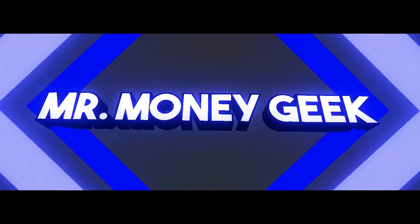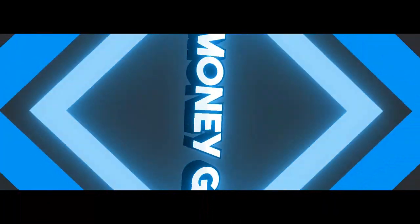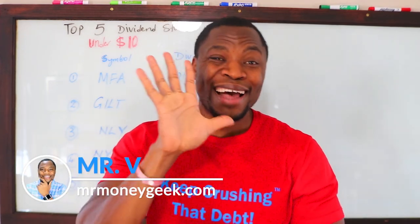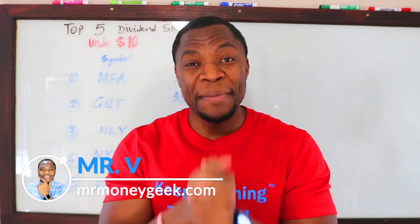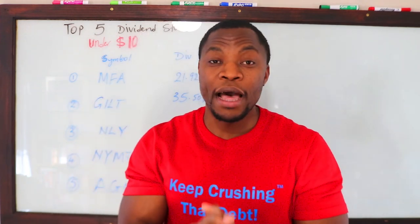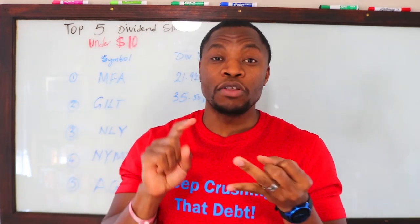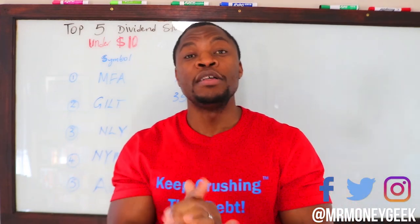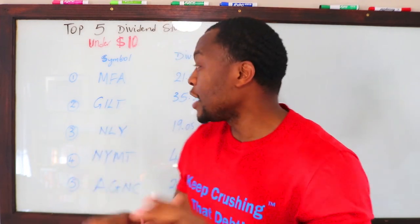What's up money geeks, Mr. V here. Welcome to another video. In today's video I want to show you guys my top five dividend paying stocks under ten dollars. Before we get started, if you're new to the channel, we talk about how to earn money, how to save money, how to invest money, and just how to grow. If you're new to the channel, definitely go ahead and hit that subscribe button.